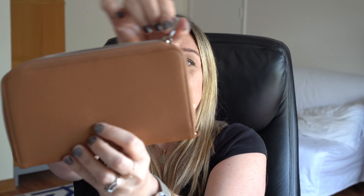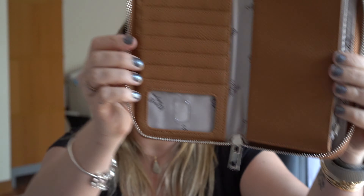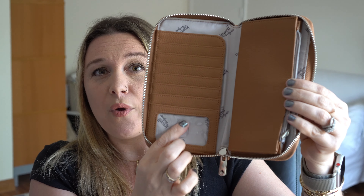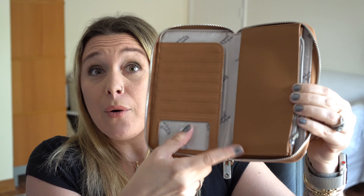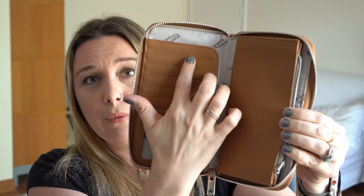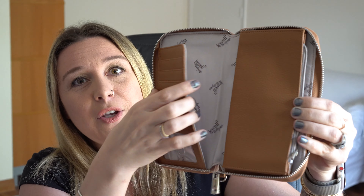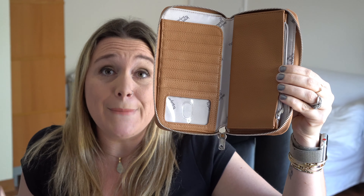It has a great zipper all the way around, and when you open this guy up, take a look at all the space. You have a PVC-lined slot right here with a thumb piece where you can throw your thumb in and pop out your ID. Lots of room for debit cards and gift cards, and then you have this nice little pocket in the back where maybe you want to use it for money or receipts.